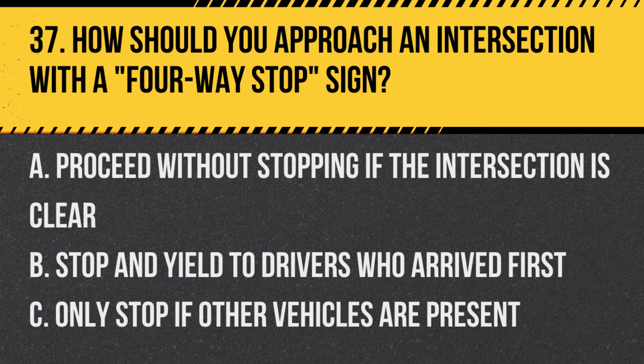Question 37: How should you approach an intersection with a four-way stop sign? A. Proceed without stopping if the intersection is clear. B. Stop and yield to drivers who arrived first. C. Only stop if other vehicles are present. Answer: B. Stop and yield to drivers who arrived first. At a four-way stop, the first vehicle to stop should be the first to proceed.